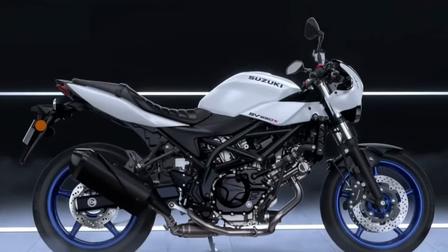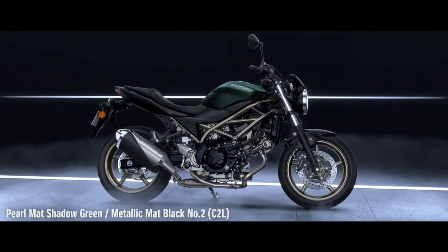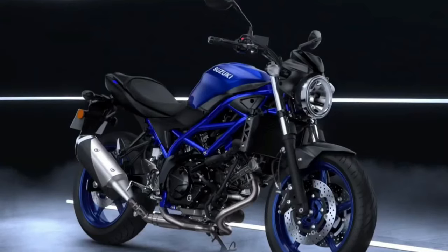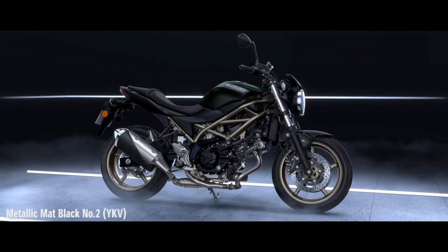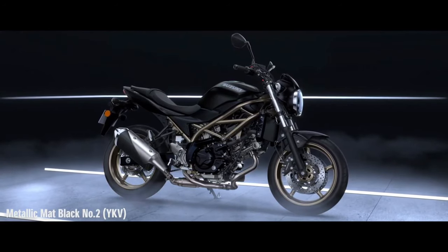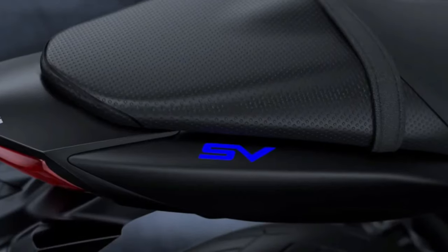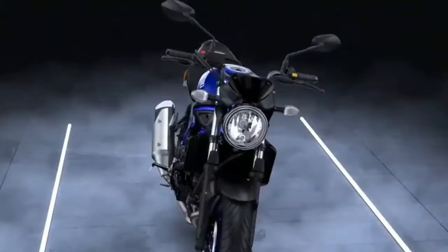The frame of the motorcycle is done in a different color than the base color for the first two color schemes. The Glass Sparkle Black is an all-black color scheme with blacked-out parts and even a blacked-out frame. The motorcycle continues with the same 645cc V-twin engine, similar to the one found on the Suzuki V-Strom 650 XT ABS. The engine makes 76 BHP and 64 Nm of peak torque, compared to 71 BHP and 62 Nm on the V-Strom 650 XT ABS. The 6-speed gearbox is the same as well.